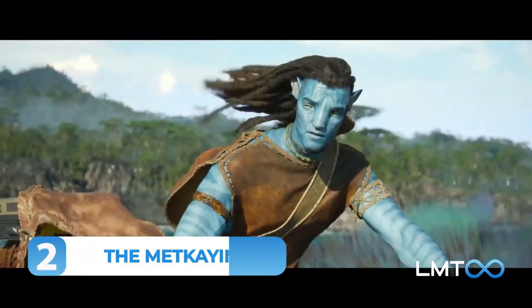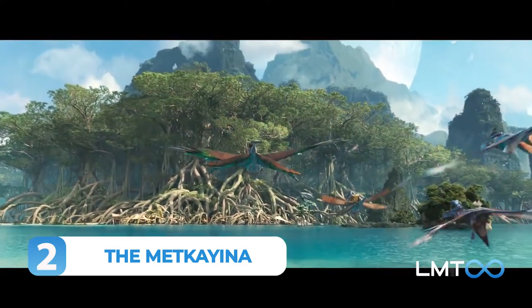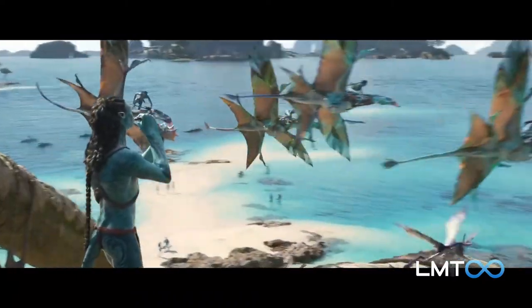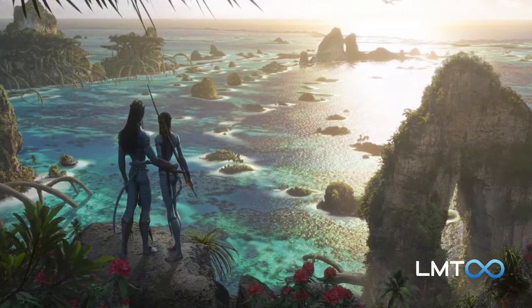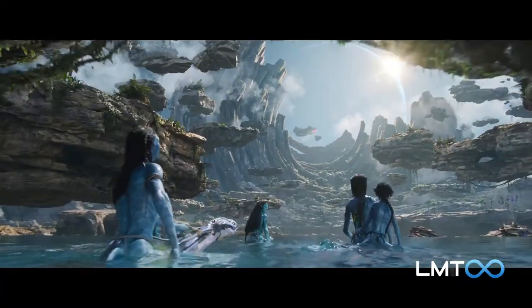Number 2: The Metkayina. Also introduced in Flight of Passage was a new Na'vi tribe, the Metkayina. Living along Pandora's reefs, they make their homes in the roots of mangrove-like trees. As we glimpse in the trailer, they traverse the ocean on Ilus, much as other Na'vi use dire horses. Free diving is also an important part of their culture, and many of the cast members had to learn to free dive for the film.